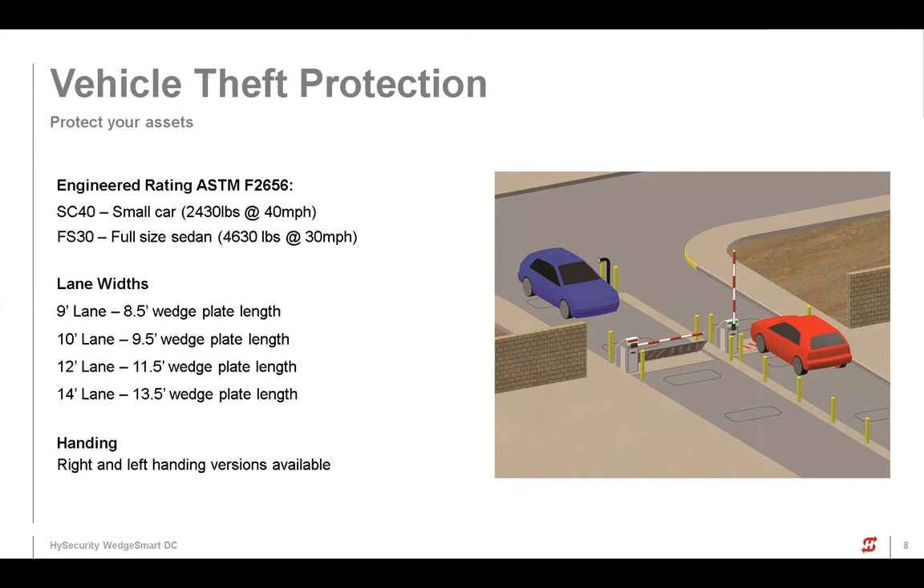But if you need that engineered rating, there are some foundational things you can do that are pretty minor and you'll achieve those ratings. Those are pretty good and pretty standard ratings for a barrier in this segment. So the blue car in the image — that would be a car exiting. In this application, both of these wedge plates are up to protect from vehicles exiting — so they don't get stolen.